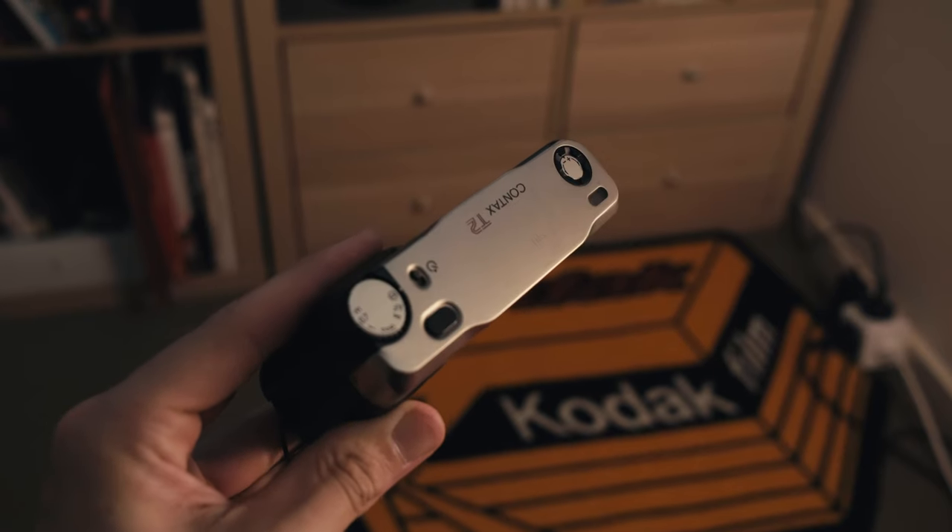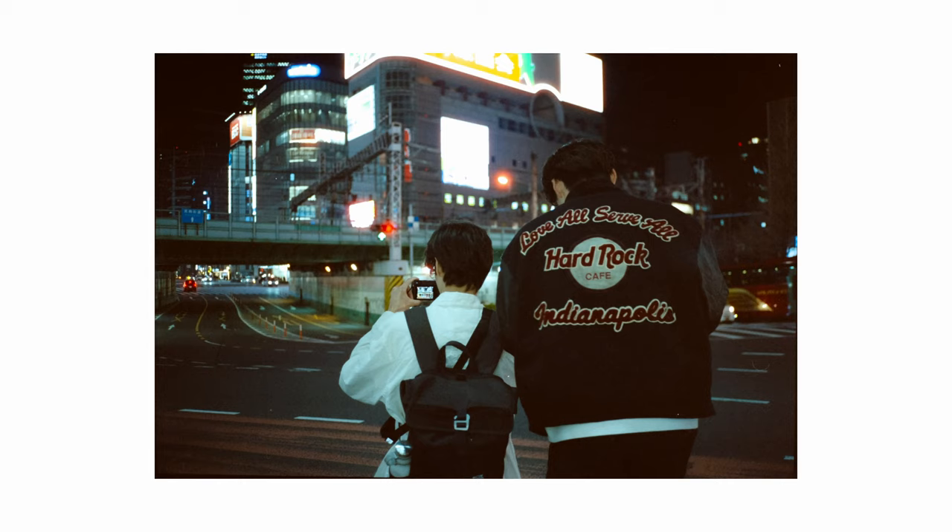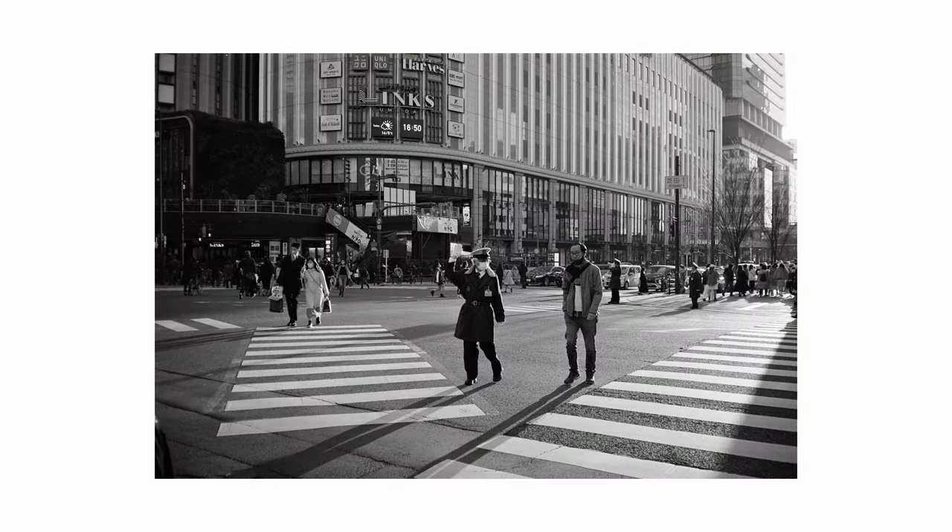Moving on to the next item in my kit is the Contax T2 — this is my first premium point-and-shoot I've ever owned, digital or film. It's a well-known camera, as you've probably heard on the internet, and thanks to certain people the prices have gone up quite a bit. I found a decent deal on eBay for around $850 USD, which is still pretty expensive for a film camera. I've shot roughly 20 rolls of film with it and I've only owned it for around six months, so that tells you how much I like it.